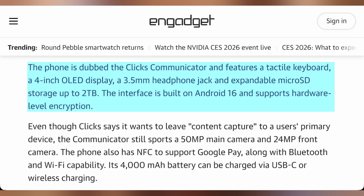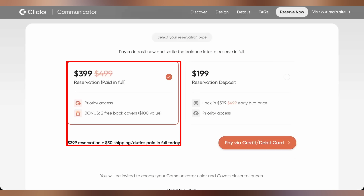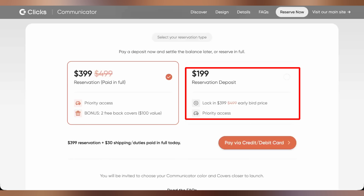It has a 4-inch OLED screen, 3.5-millimeter headphone jack, expandable storage with a microSD card slot, a 50-megapixel rear camera, 24-megapixel front camera, NFC for Google Pay, Bluetooth, Wi-Fi, a 4,000 milliamp-hour battery, and even Qi 2 charging — one of the very few Android phones with that. It's priced at $499, or $399 if you reserve now paid in full, with a $199 deposit option. So it's about half the price of a flagship phone, not meant to be your main device — kind of like the Palm Phone that was announced recently.